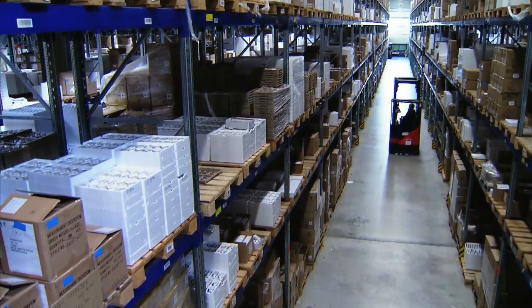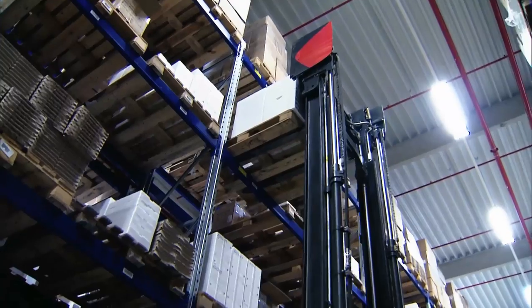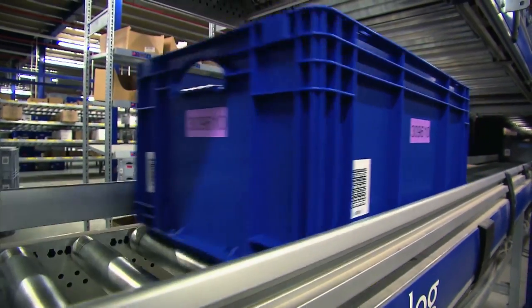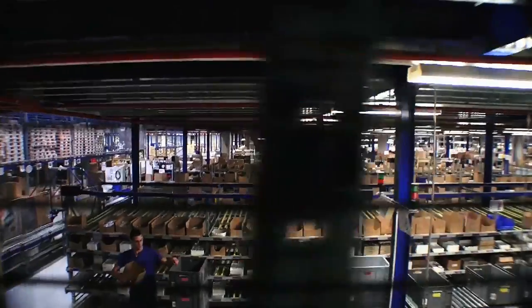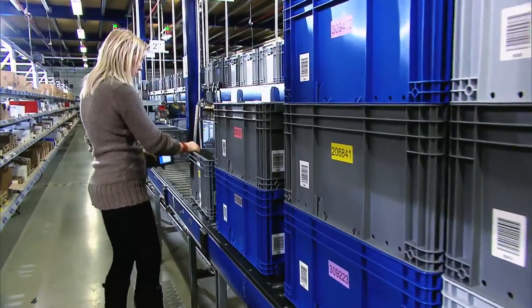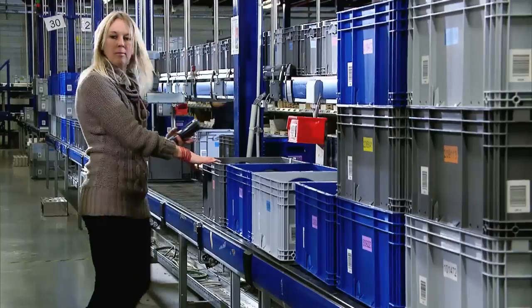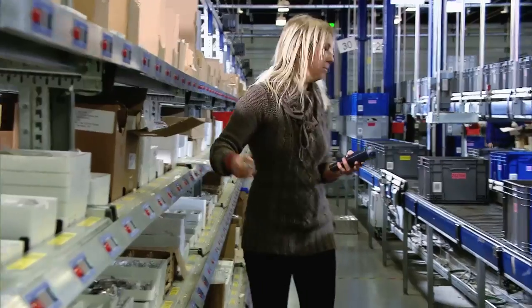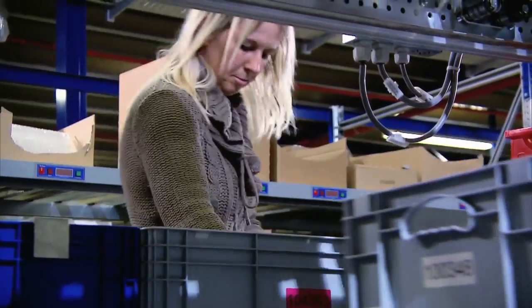Swisslog has expanded Fesco's intra-logistics operations, which consists of classic receiving, buffer storage in a pallet warehouse, and the subsequent transfer into a zone-to-zone picking system. While all products used to be picked in the zone-to-zone picking system and transported to the shipping area for further processing, only the best-selling A products are now handled there.